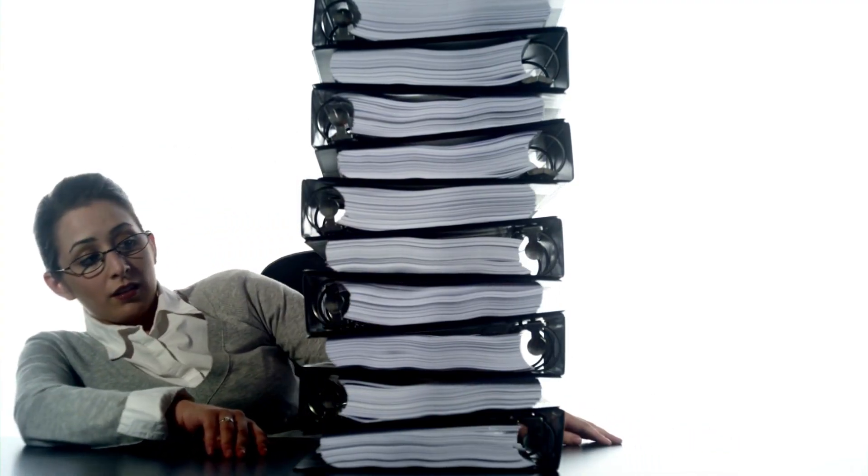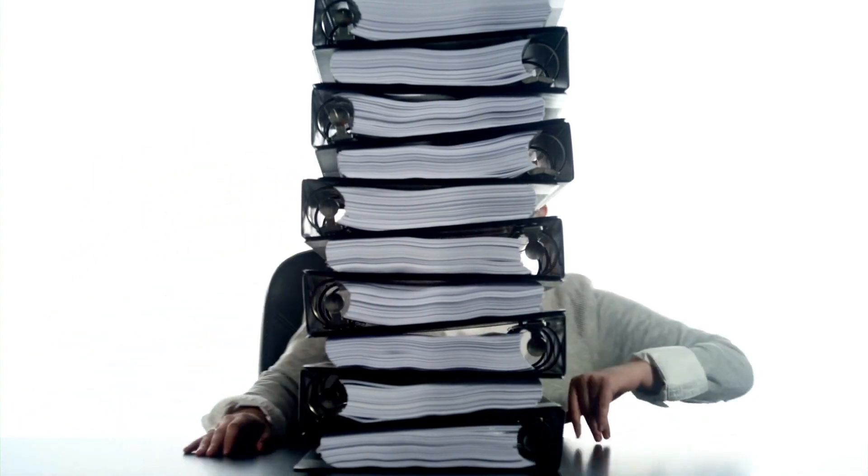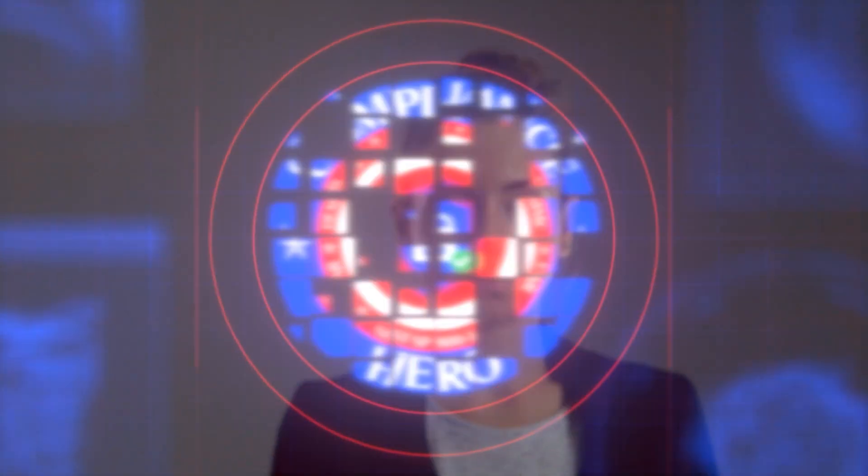If you're a defense contractor who's feeling overwhelmed, tired and alone, trying to understand all this CMMC, DFARS, and NIST SP-800-171 compliance stuff on top of an already colossal workload, I have great news for you. You've found your home here at On Call Compliance Solutions, where we can help you transform into your company's On Call Compliance Hero.